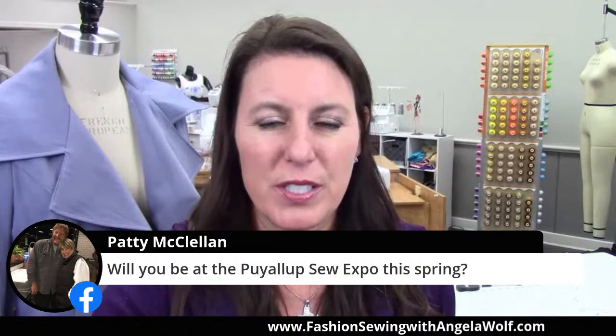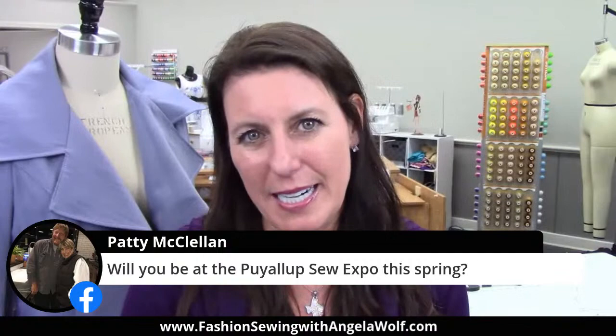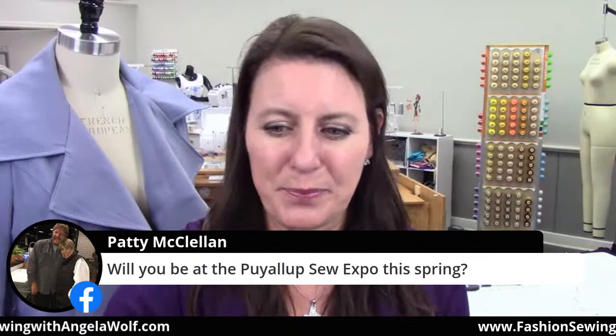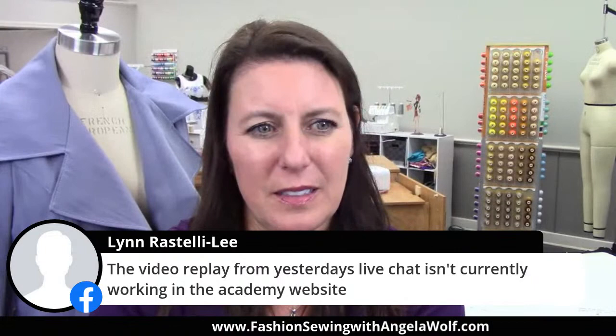Will I be in Puyallup? I am coming to Puyallup, Patty. I will be there Thursday, Friday, and Saturday in the Kai Scissors booth — that's where I'll have my patterns and I'm teaching a handful of classes each day. I chose only classes that are a little bit less than an hour so you can come in, get a lot of information in a little bit of time, and then come back to the booth and hang out. I also have something coming up in Seattle — it was going to be this spring but it's going to be in the fall.